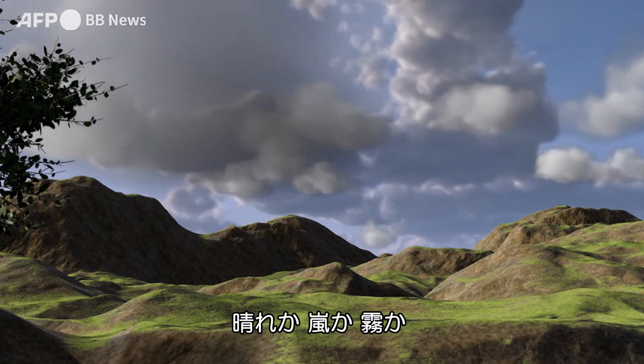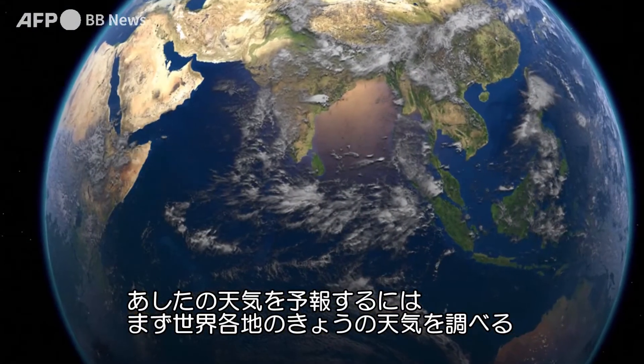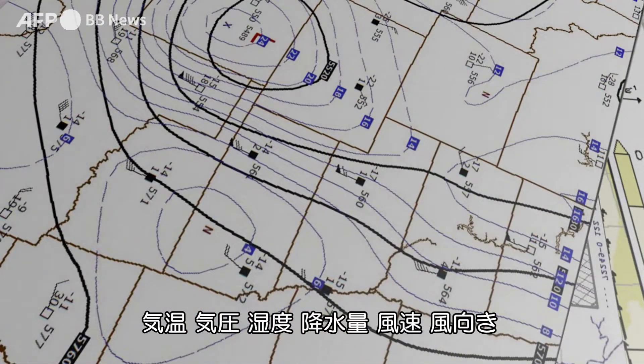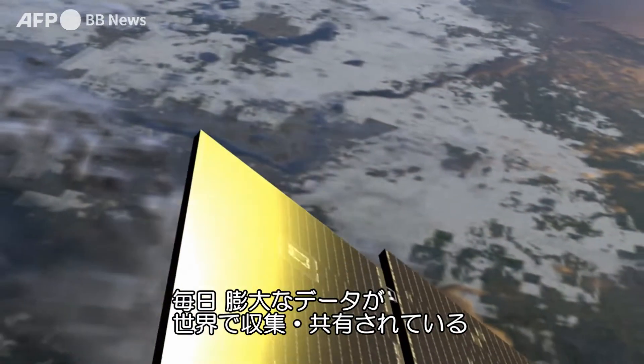Blue skies, storms, fog. To work out tomorrow's weather, meteorologists start by looking at today's weather in every corner of the world. Temperature, atmospheric pressure, humidity, precipitation, wind speed and direction. Each day a mass of data is gathered and shared at a planetary level.